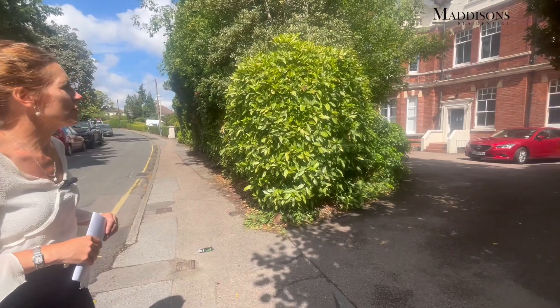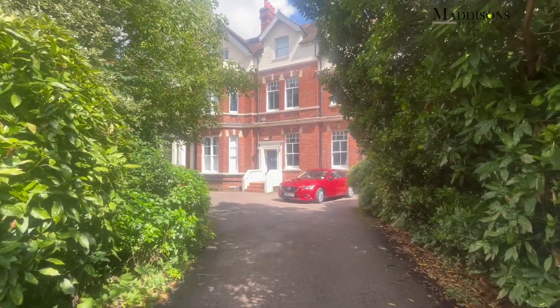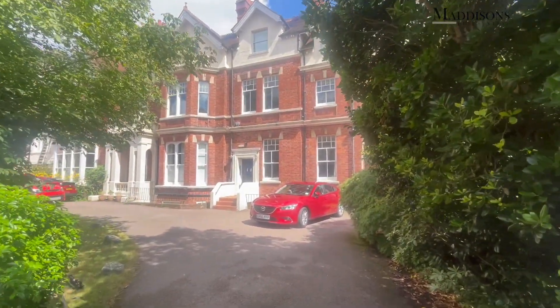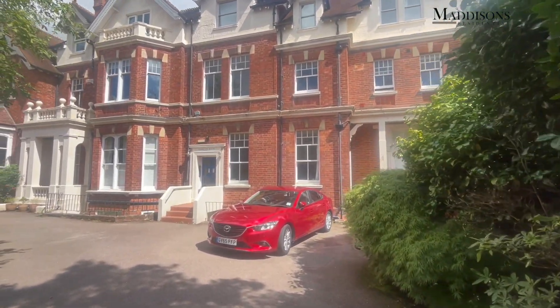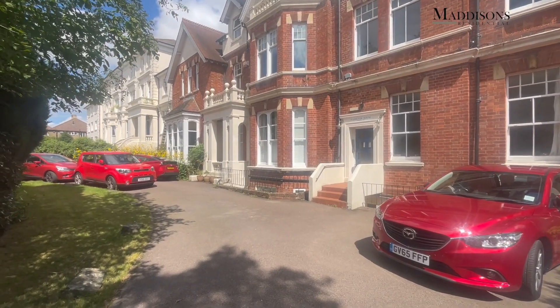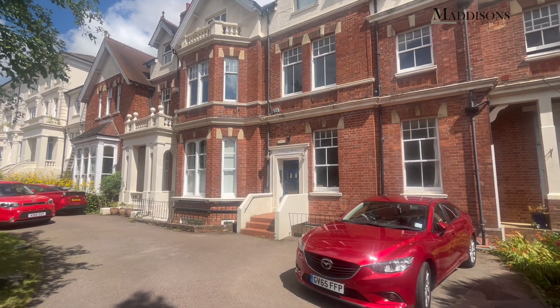Let's show you this apartment. It sits in Hamilton House, which actually consists of two buildings. You've got this really beautiful red brick building here which has got eight flats in it, and then over to the left there's a second portion of Hamilton House which has all been white rendered. The apartment we are showing you is up in that middle bay section you're looking at now.